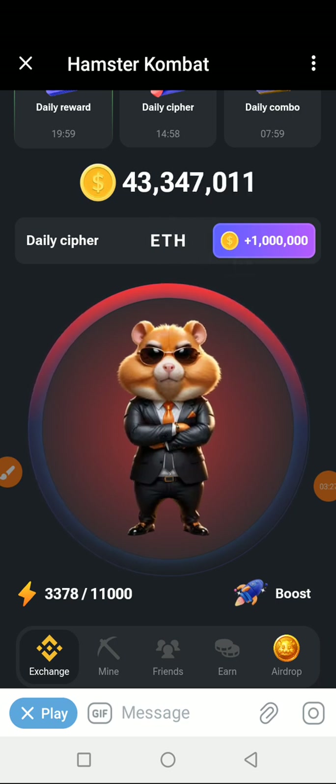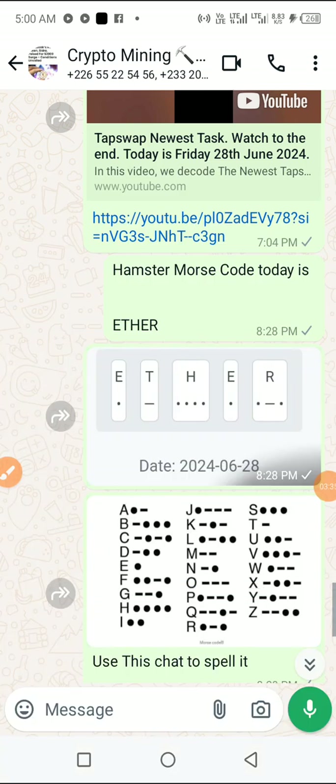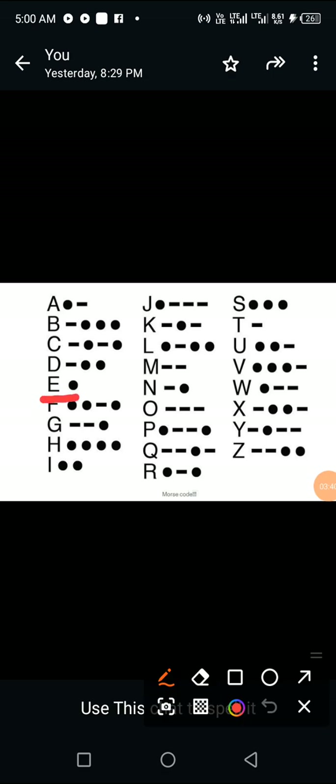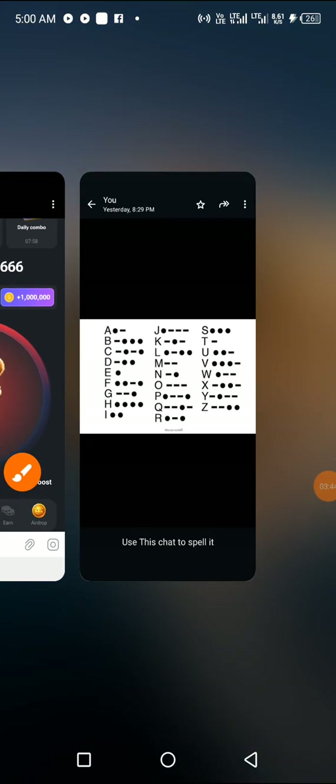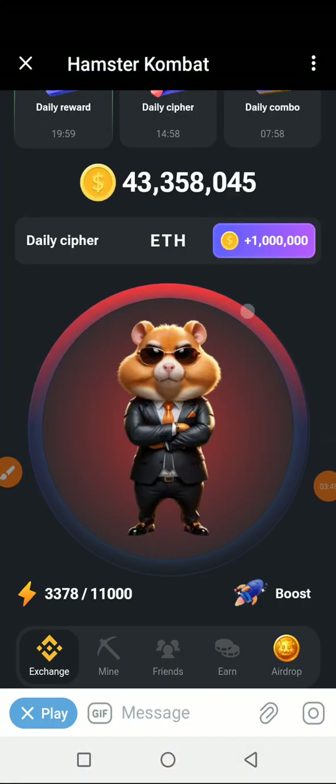The next letter is letter E again — E, T, H, E, R. That is also the very simple letter; you just tap once on our screen. Just tap once — bam. The last but not the least is letter R.